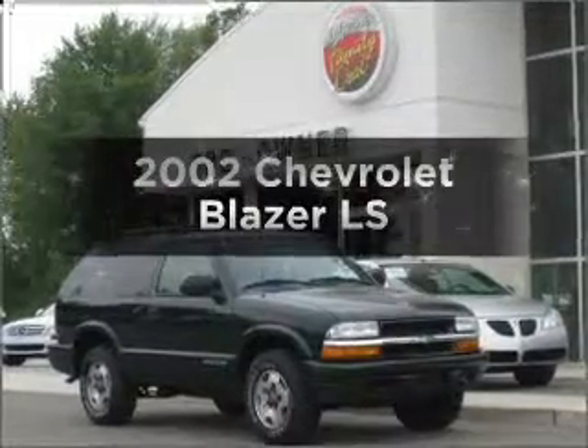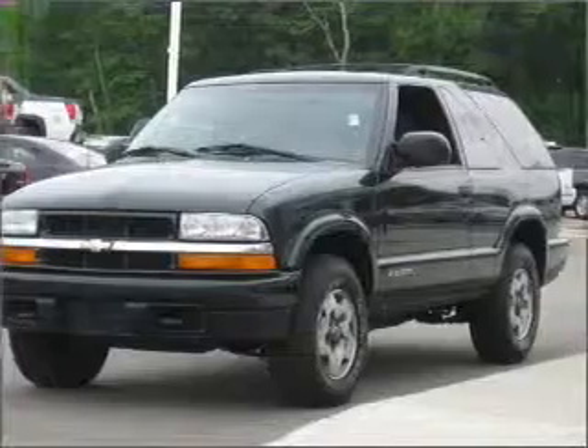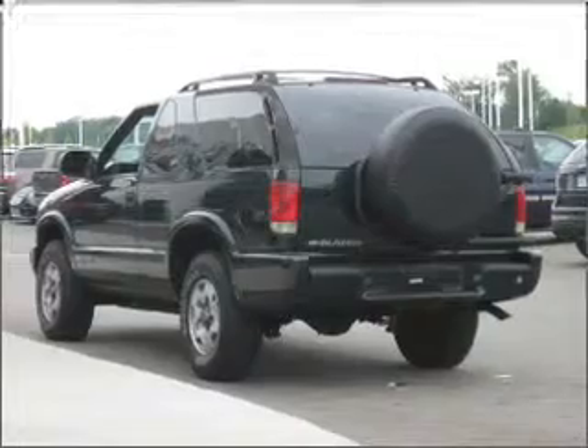Presenting the 2002 Chevrolet Blazer. Find everything you want in a ride under one roof with this vehicle, with a reliable six-cylinder engine connected to a smooth shifting automatic transmission.